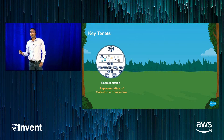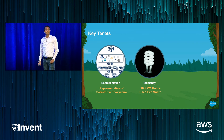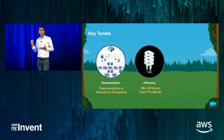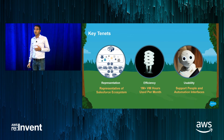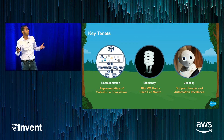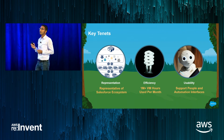Last year we talked about how we created an automated platform so a developer could use a single click to bring up a production-representative environment. The key tenets of that platform are: first, representation — Salesforce is a complex ecosystem, so we had to achieve true representation in developer environments. Second, efficiency — at our scale, the platform had to be efficient in both performance and cost. Third, usability — dealing with developers, we had to give them both UI interfaces and key interfaces for automation integration.